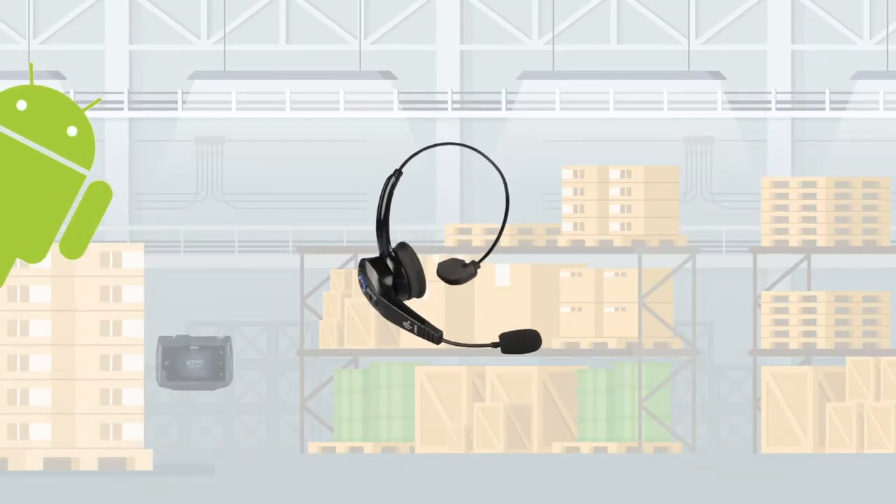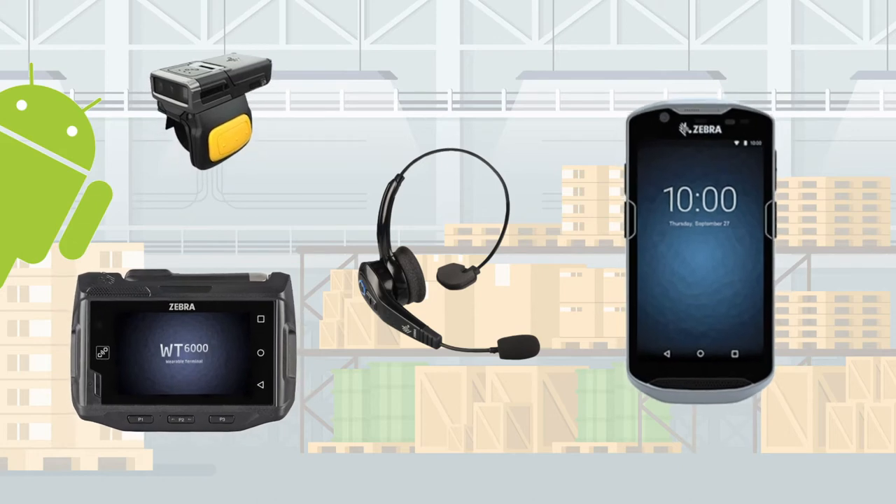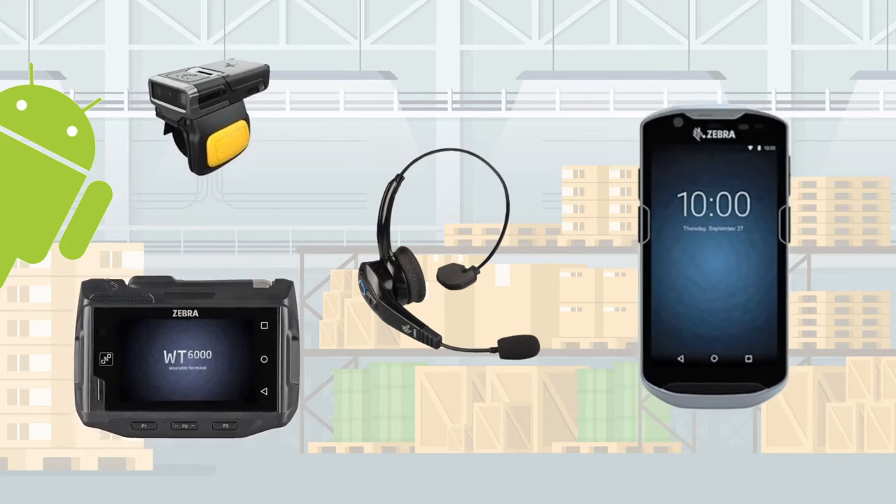The RDS Voice module operates on Zebra's family of Android-based wearable computer hardware to deliver the ultimate multimodal solution for boosting order picking efficiency.